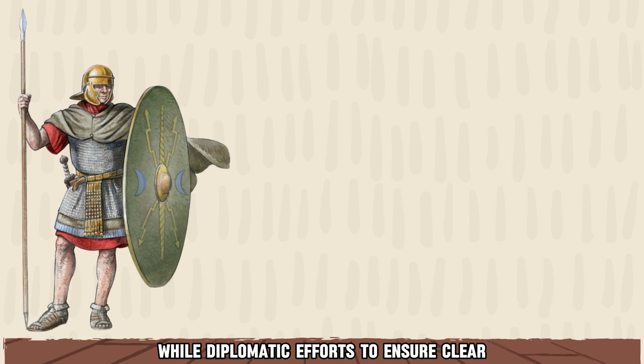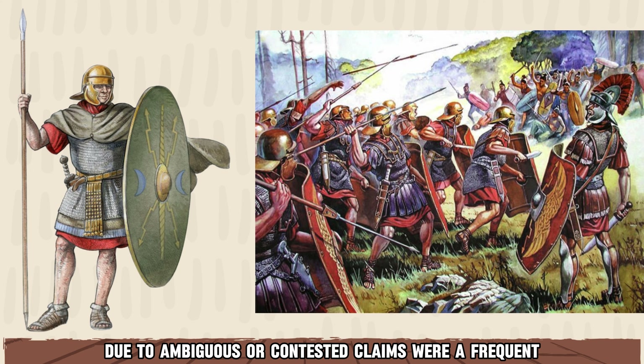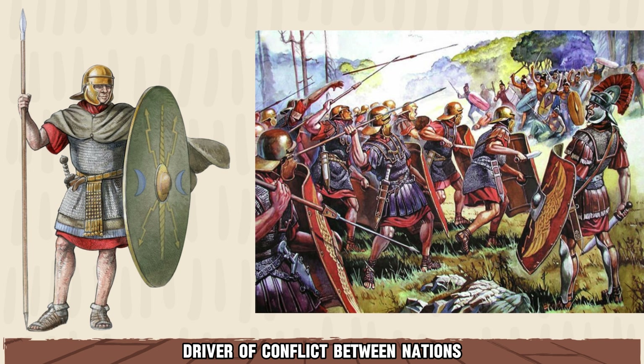While diplomatic efforts to ensure a clear delineation of borders were common during ancient and medieval times, disputes due to ambiguous or contested claims were a frequent driver of conflict between nations.